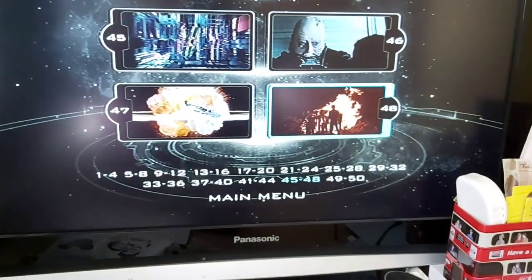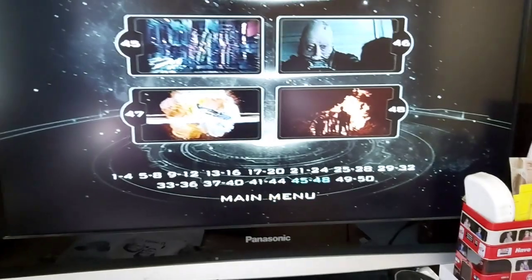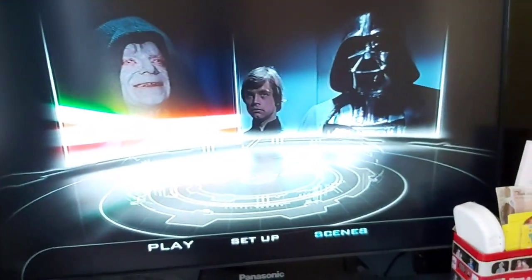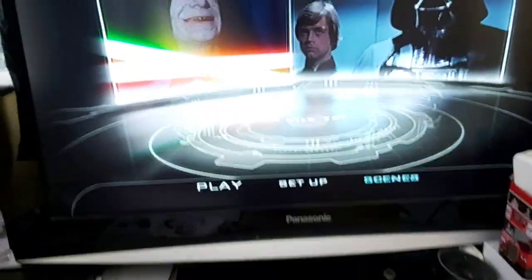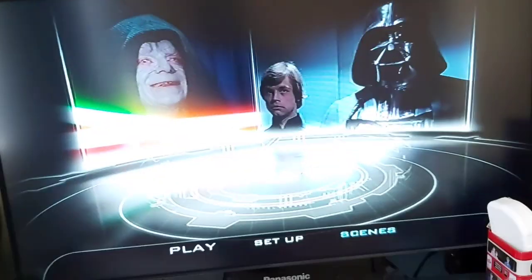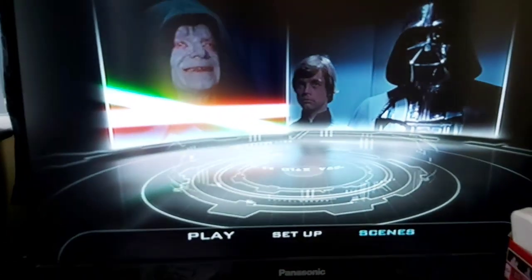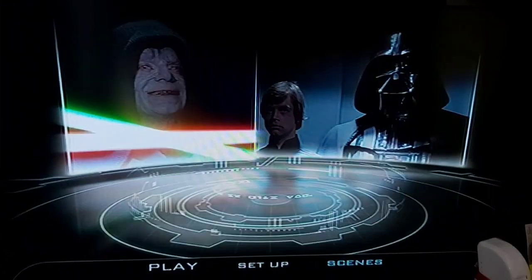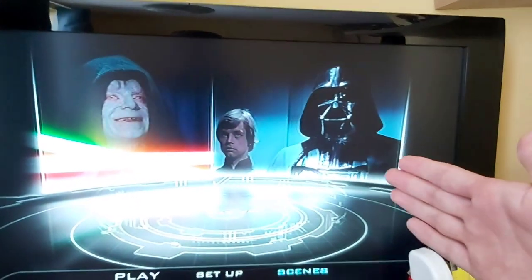Probably the most famous scene from this movie is number 46 - when Darth Vader dies. So yeah, that would be it for today. Make sure you like and subscribe, and I'll see you in the next video. I don't have a clue what I'm going to do but I'll probably think of something. Bye bye!